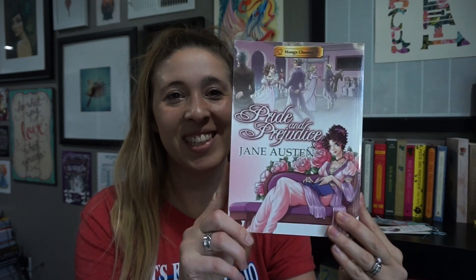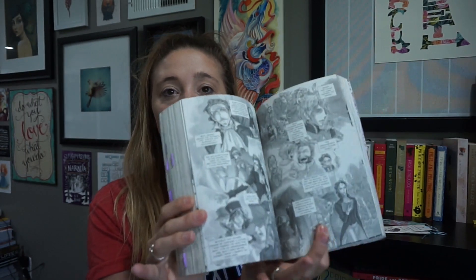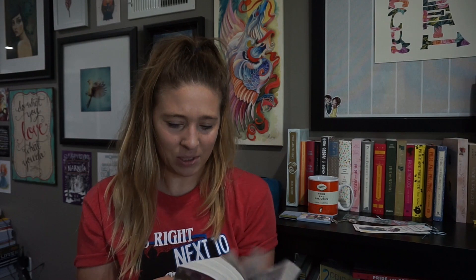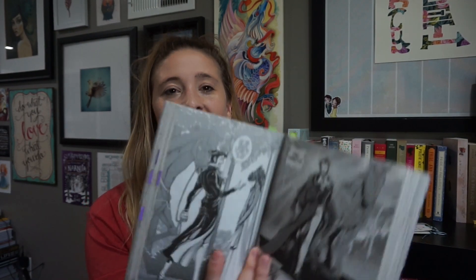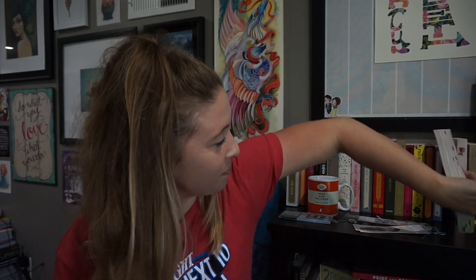This one is actually a manga classic and I really love this. A couple Christmases ago I was so busy that I chose to read this one instead of the regular one because I could read it a lot faster, and I really like it — it was really neat and fun. I love the illustrations. Anyway, I enjoyed this one a lot. Got it at Barnes and Noble — probably easy to find.